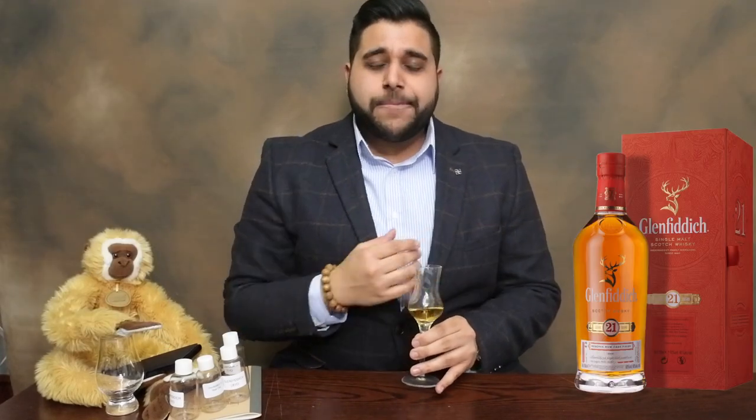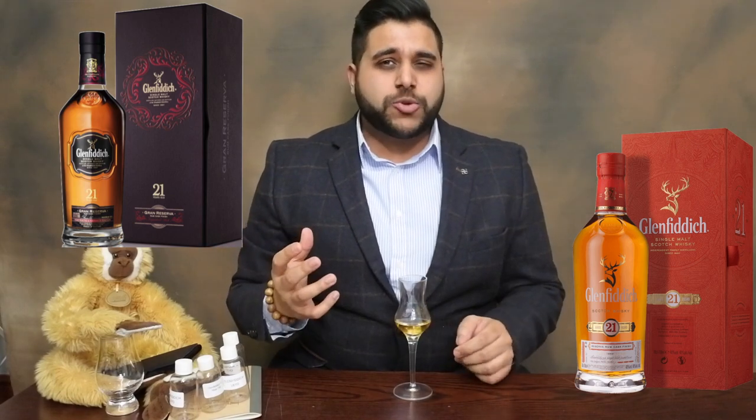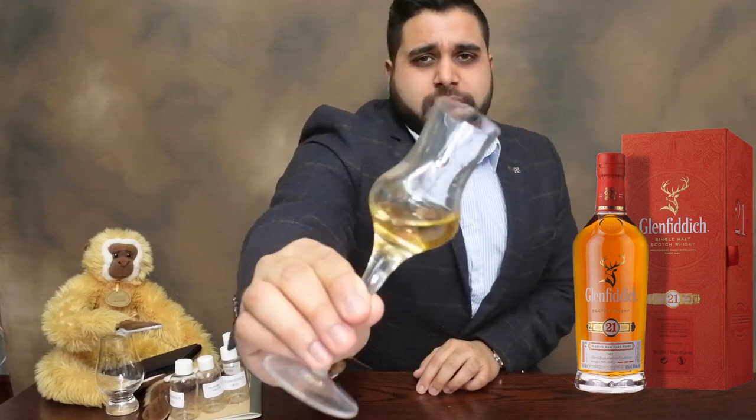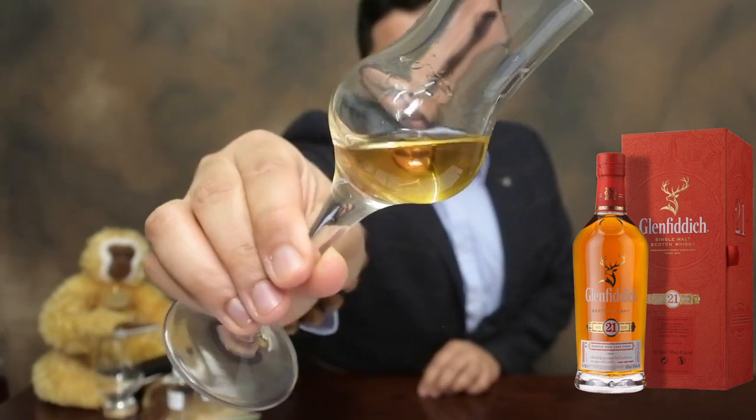The price on this bottle is around about 135 pounds for a 70cl — it is one of the older expressions in the core range. It comes in two different box colors: the older brownish-red box is being discontinued, replaced by a more fluorescent orange box, which is more vibrant and reflects the tropical notes from the Caribbean Gran Reserva Rum Cask. I don't believe there's any caramel coloring, though it is at 40%. Holding it up, it has a nice healthy amber glow with a sun-burst character.